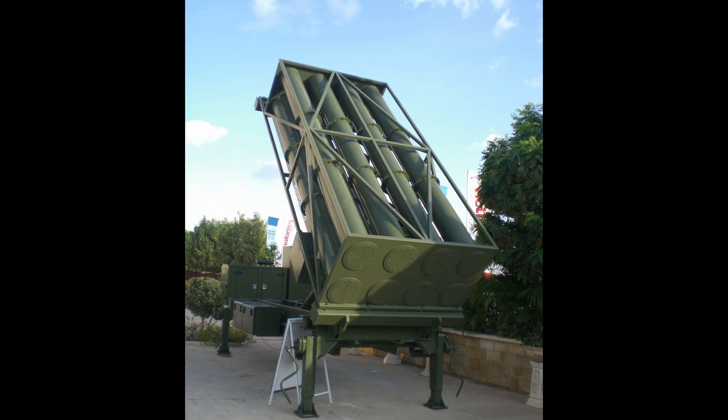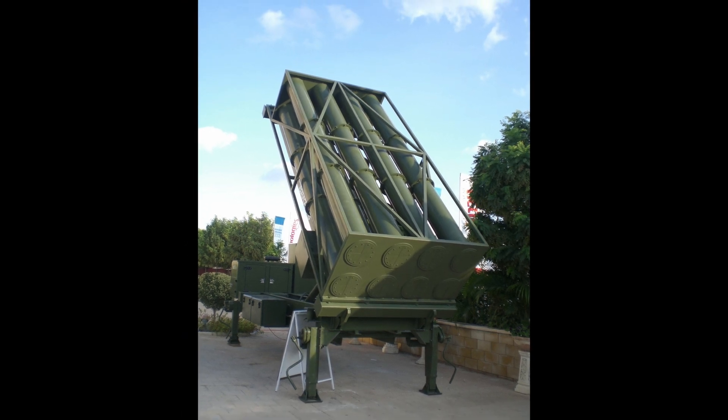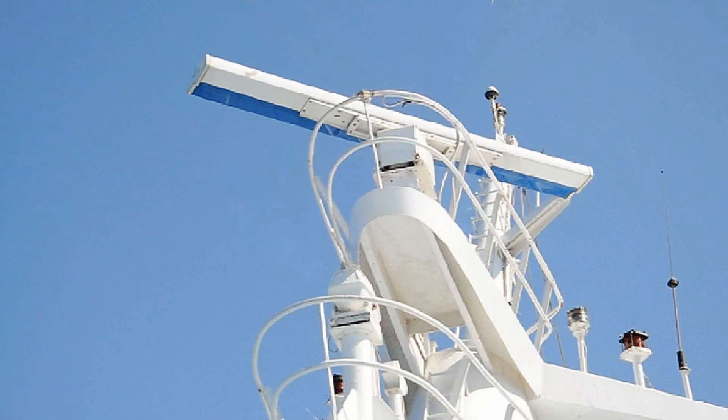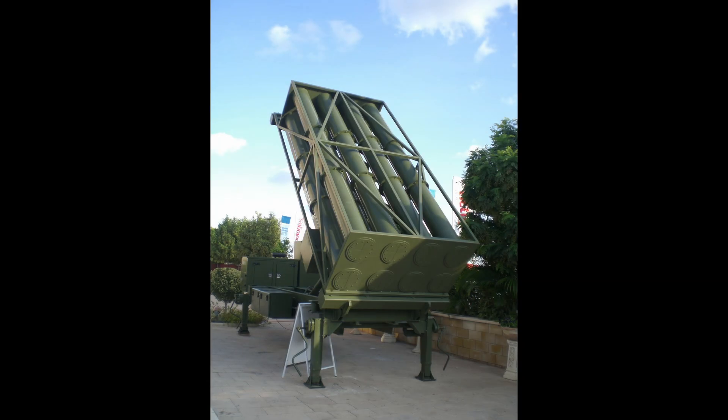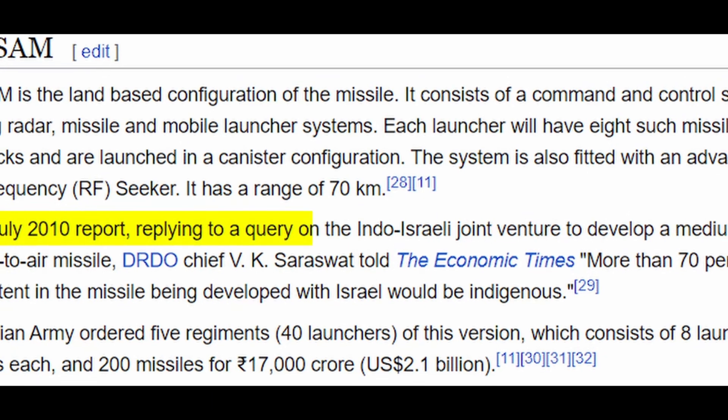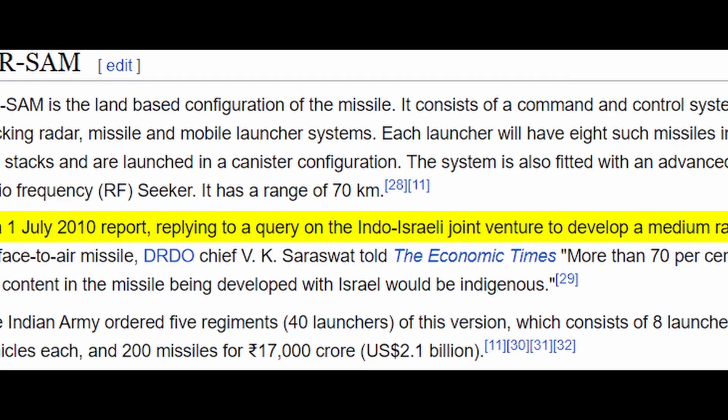MR-SAM is a land-based configuration of the missile system. It consists of a command and control system, tracking radar, missiles, and mobile launcher system. Each launcher has 8 missiles in 2 stacks and are launched in a canister configuration. The system is also fitted with an advanced radio frequency system.